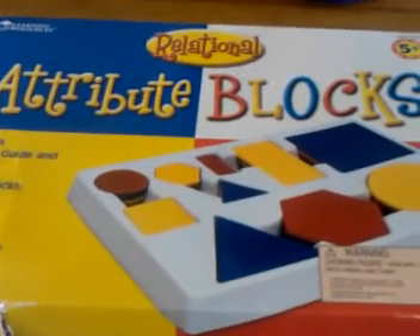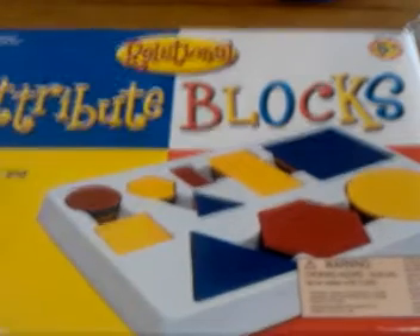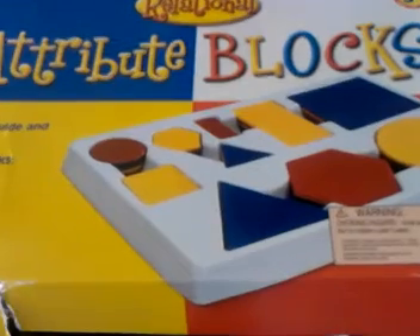Everybody, Tuesday August 26th and I am coming in to do a very, very quick homeschool haul.